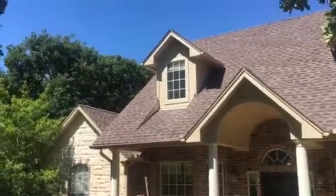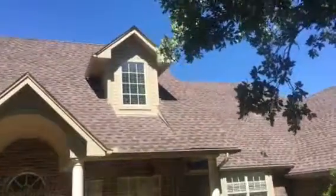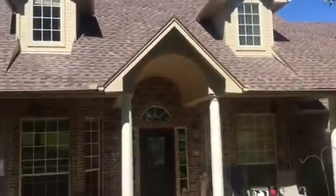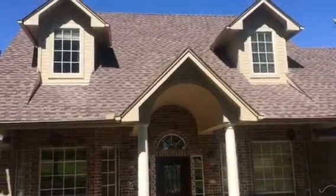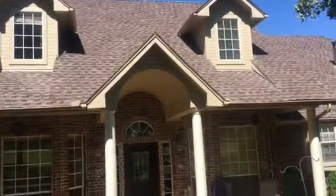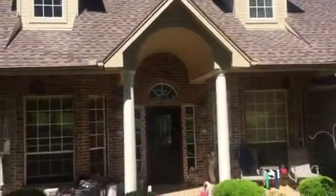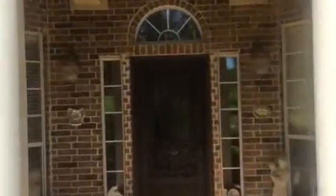See how nice that dormer looks up there? These columns — all these were painted years ago, six or seven years ago, something like that. So Christian Painters is responsible for this exterior painting on this beautiful home. But we're back today and this week working inside.